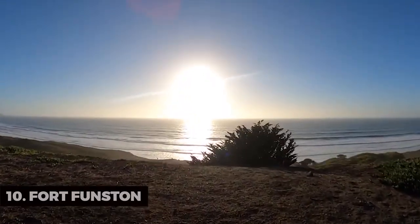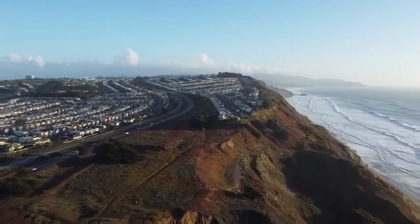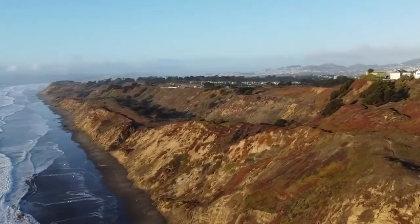Fort Funston. Fort Funston is a dog-friendly destination that's perfect for hiking with your four-legged friends. The sweeping views and hang gliding make it a unique spot.